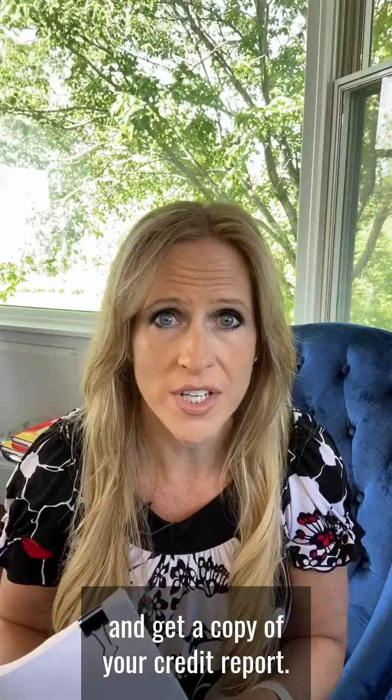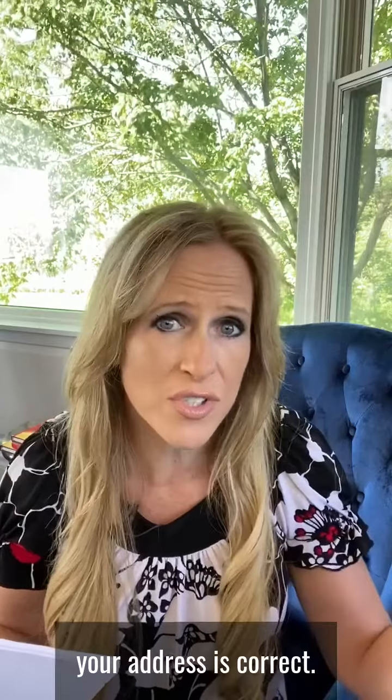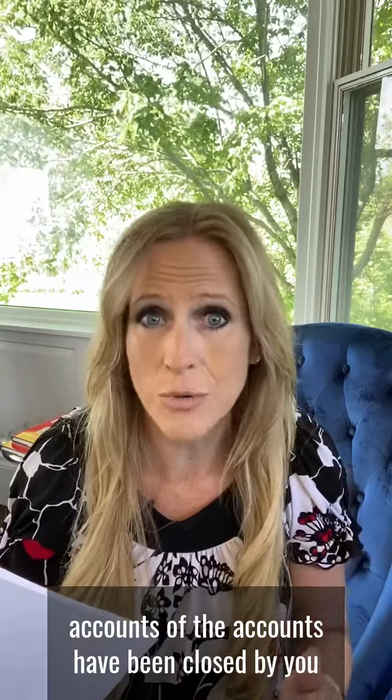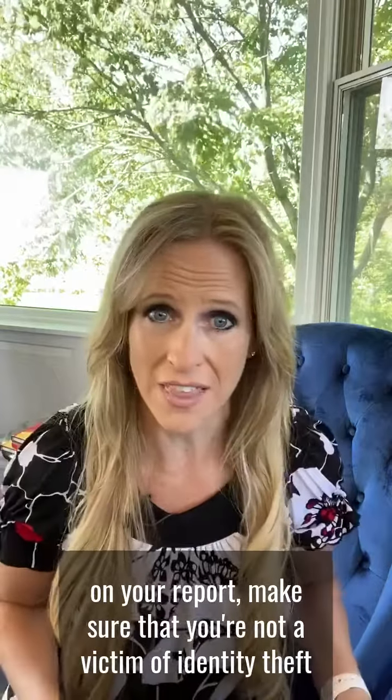So go to annualcreditreport.com and get a copy of your credit report. Most of the time I find there are errors on there. So you want to make sure that your address is correct, that the accounts in there — if you've closed accounts — have been closed by you as the consumer. Make sure there are no errors on your report.